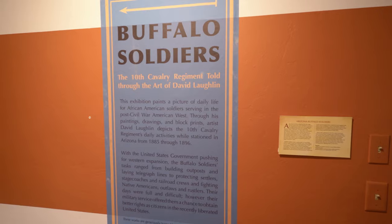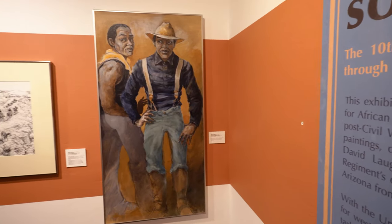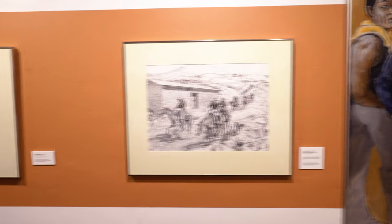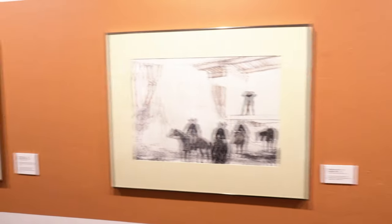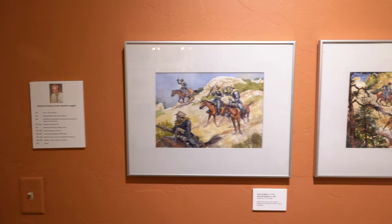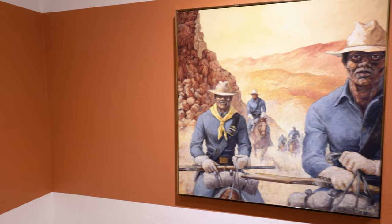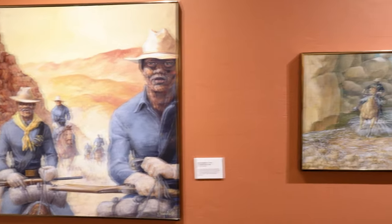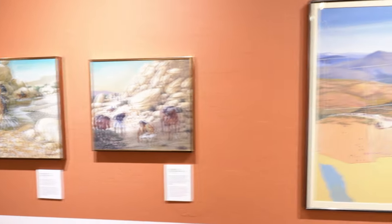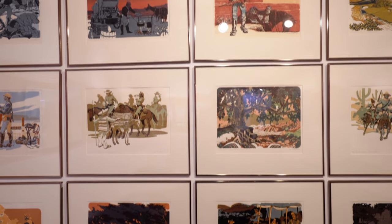The Buffalo Soldiers exhibit is beautifully painted by David Laughlin and portrays daily life for African American soldiers serving in the post-Civil War American West. Through his paintings, drawings, and block prints, artist David Laughlin depicts the 10th Cavalry Regiment's daily activities while stationed in Arizona from 1885 to 1896. With the U.S. government pushing for Western expansion, the Buffalo Soldiers' tasks ranged from building outposts and laying telegraph lines to protecting settlers, stagecoaches, and railroad crews, and fighting Native Americans, outlaws, and rustlers. Their days were full and difficult. However, their military service offered them a chance to obtain better rights as citizens in the recently liberated United States.